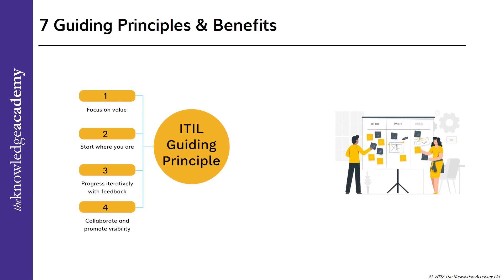The fourth guiding principle: collaborate and promote visibility. If the complete team is updated concurrently on the relevant information and has a brief idea about what is happening, it saves a lot of time and effort for everyone to collaborate seamlessly.